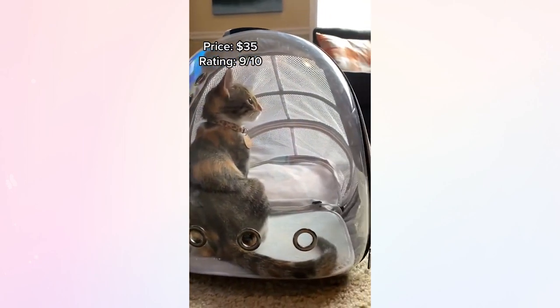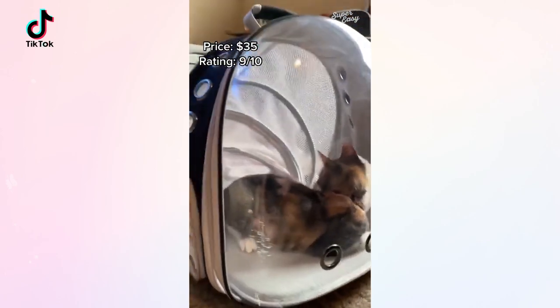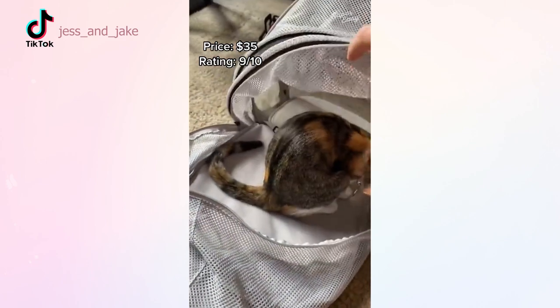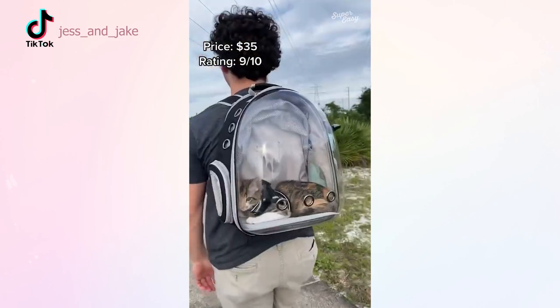This cat backpack is perfect for anyone who wants to start integrating their cat into the outside. The back part expands, which is great because if you want to sit down for a break you can give them a little bit more breathing room.